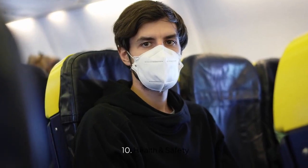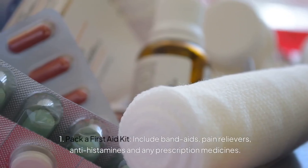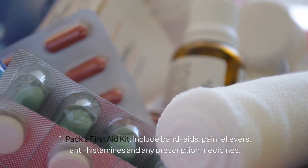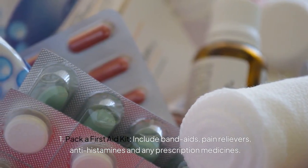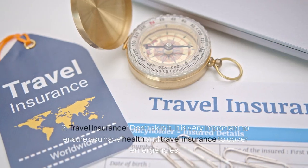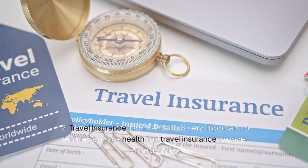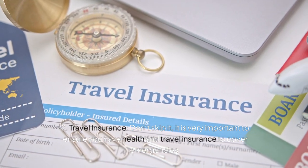Here we come to the final tip: health and safety. Do not forget to pack a first aid kit — include band-aids, pain relievers, anti-histamines, and any prescription medicines, along with your prescription. Travel insurance — don't skip it. It is very important to ensure you have travel insurance and health insurance to cover emergencies.